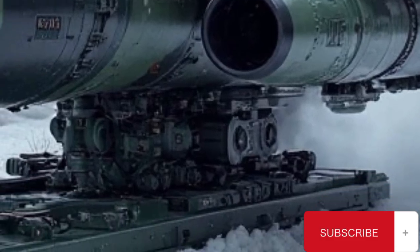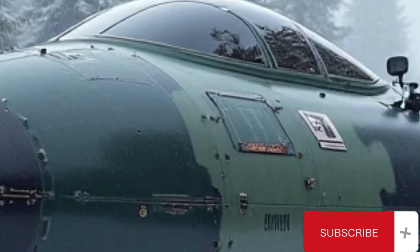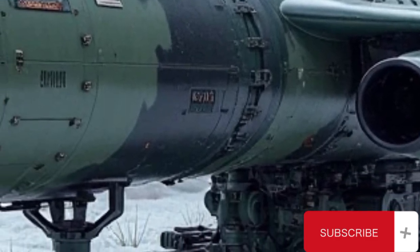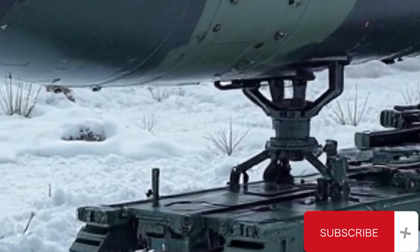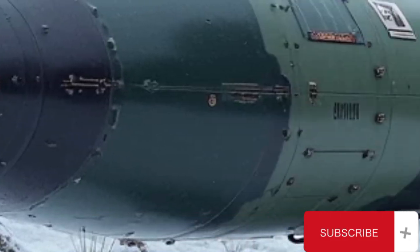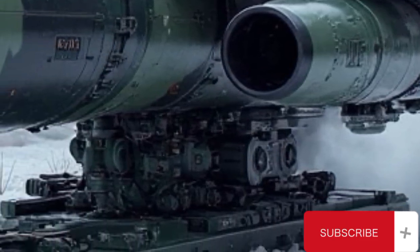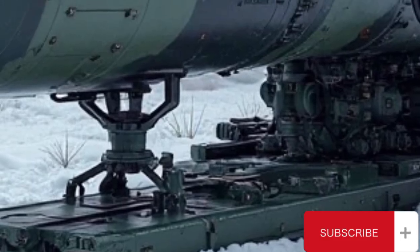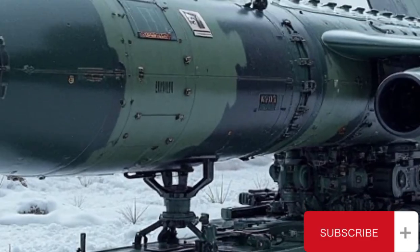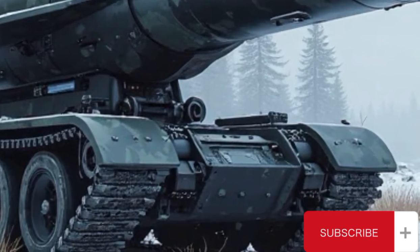In an age where versatility and speed increasingly define modern warfare, the RBS-17 proved that even a relatively small nation could punch above its weight with the right mix of technology and strategy. Another important factor behind the RBS-17's success was its cost-effectiveness. Compared to large ship-borne missile systems or advanced fighter jets, the RBS-17 was relatively inexpensive to procure, maintain, and operate. Its simple deployment methods and limited logistics requirements made it suitable for use in remote areas. This affordability allowed Sweden to cover large stretches of its coastline without overstretching its defense budget, and gave military planners the ability to rapidly adjust deployment based on changing threat patterns.